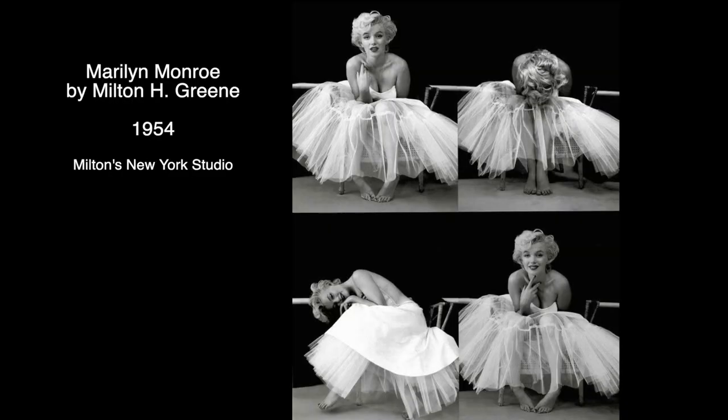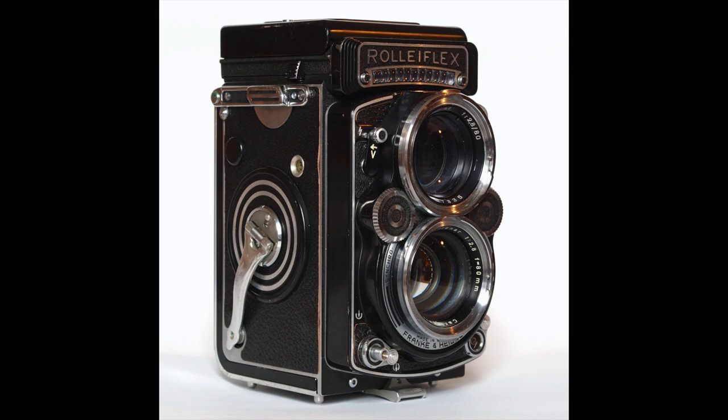Of course, there is more than one image from that session. She used to always play in front of the photo camera like she would in front of the film camera. I can only imagine how magical it was to photograph her — just set the lights and the scene up and she will do the rest. I couldn't find the exact information on which camera Milton Green used for these photos, but most likely it was a Rolleiflex camera as well, which is a square format camera.